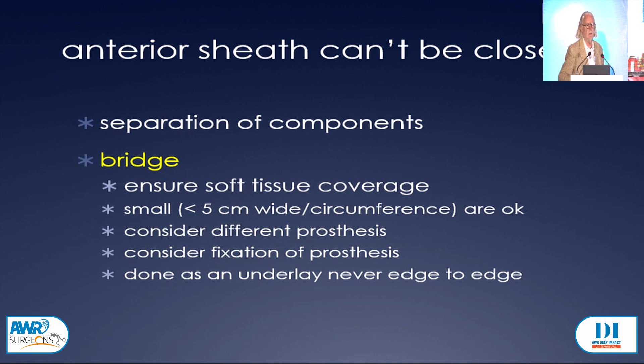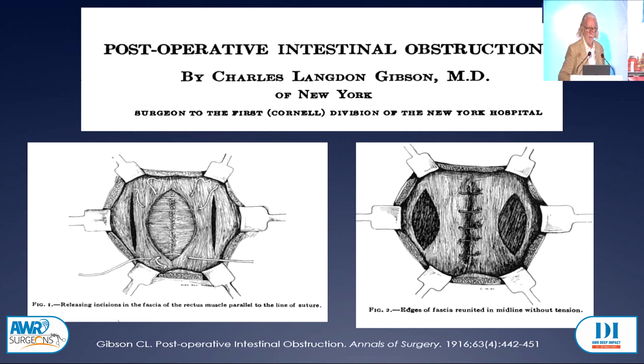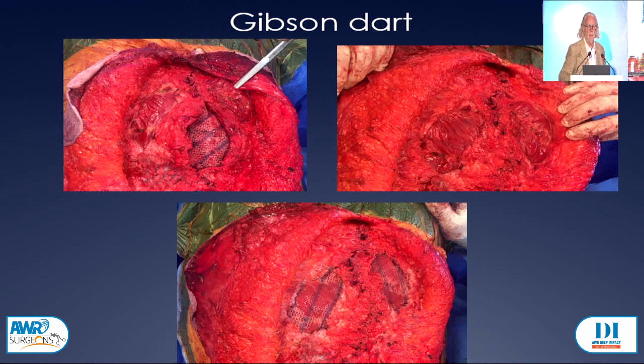We can do some more fascial releases. The first person to describe the fascial release was Gibson, who wrote in 1916 in the Annals of Surgery. He was able to get abdomens closed in patients who had large bowel obstructions. I often use the Gibson dart — I've incised the anterior sheath of both recti, advanced the linea alba to the middle and closed it, then reinforced those incisions with a dart, in this case using a synthetic mesh.